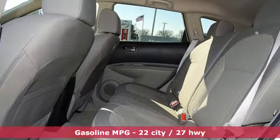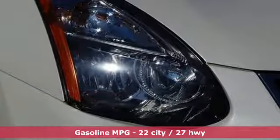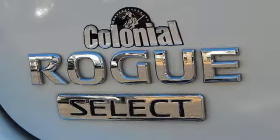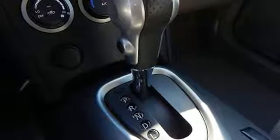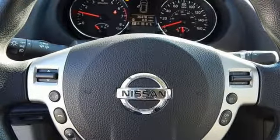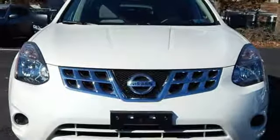It boasts an impressive list of features, like these: continuously variable automatic transmission, manual tilting steering column, external memory control, air conditioning, multifunction steering wheel, auxiliary audio input, pearl coat paint, power windows, and in-line four-cylinder engine.